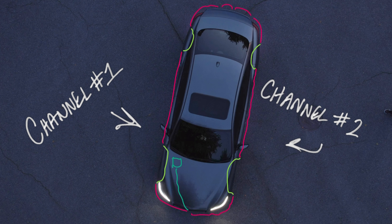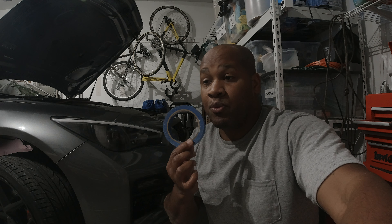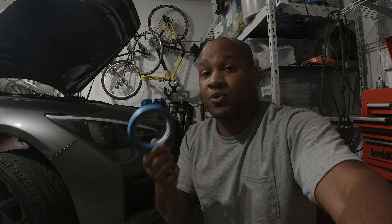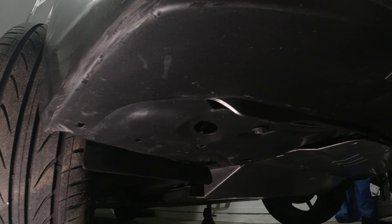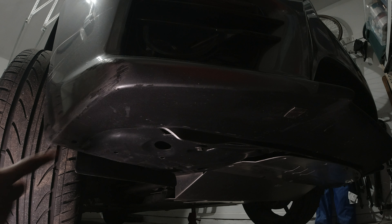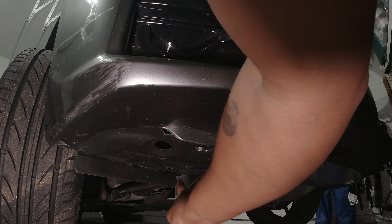I wired it with two separate channels — one down either side — in case I ever decide to enable turn signal animations or anything like that. I'll have the ability without needing to rewire anything attached to my car. For measuring wire lengths I use masking tape: I lay down tape where I want the wire to run, then peel it off and measure end to end. That's what I use to cut and run the actual wire.